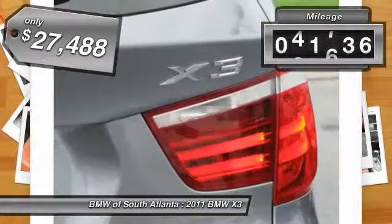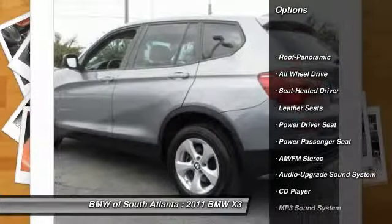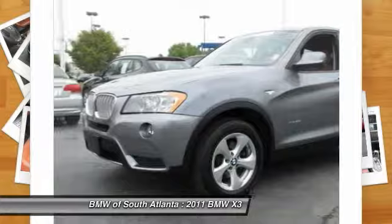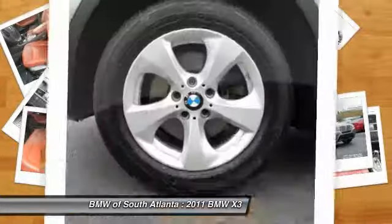This vehicle has less than 45,000 miles. Here are some of this vehicle's great options: power passenger seat, anti-lock braking system, all-wheel drive, traction control, Bluetooth wireless data link for hands-free phone, HomeLink garage door opener, power steering, air conditioning, cruise control, and aluminum wheels.